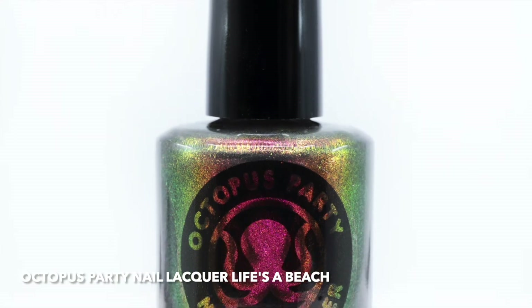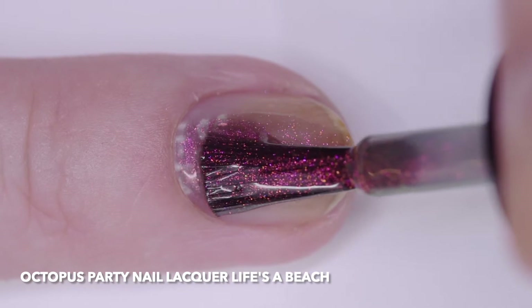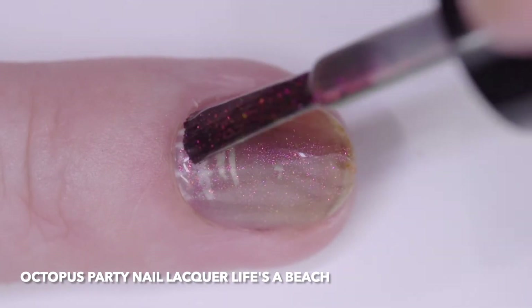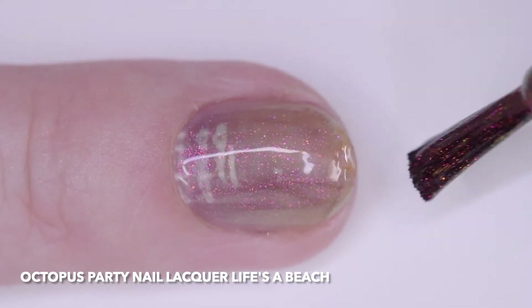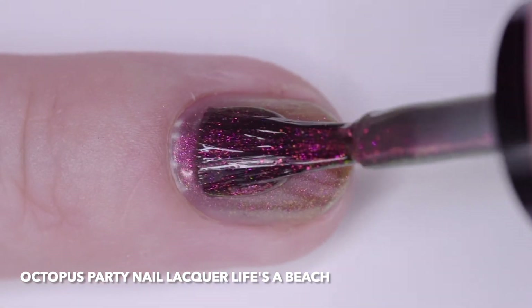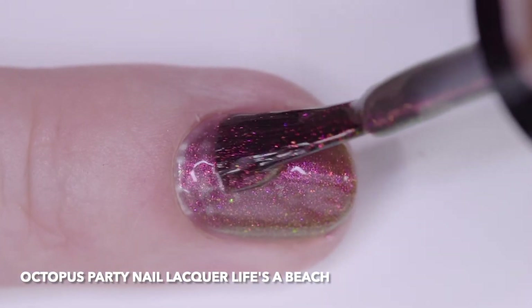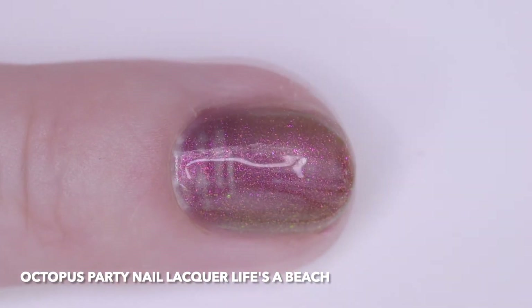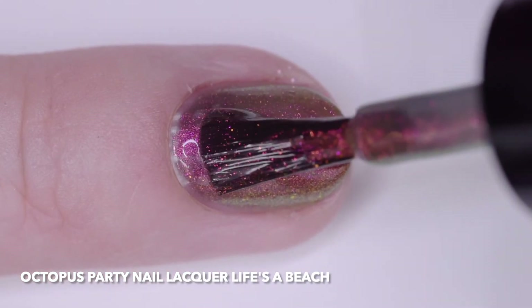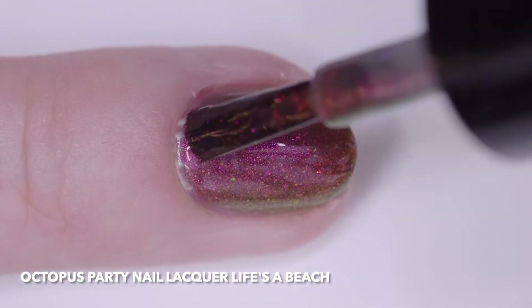Octopus Party Nail Lacquer, Life's the Beach, is a sheer gray with large particle multi-chrome iridescent shimmer with a strong magenta, red, orange, gold, and green shift. I wore it in four coats, but three will cover. I recommend thin even coats for jelly polishes like this. It has a good formula and a quick dry time.